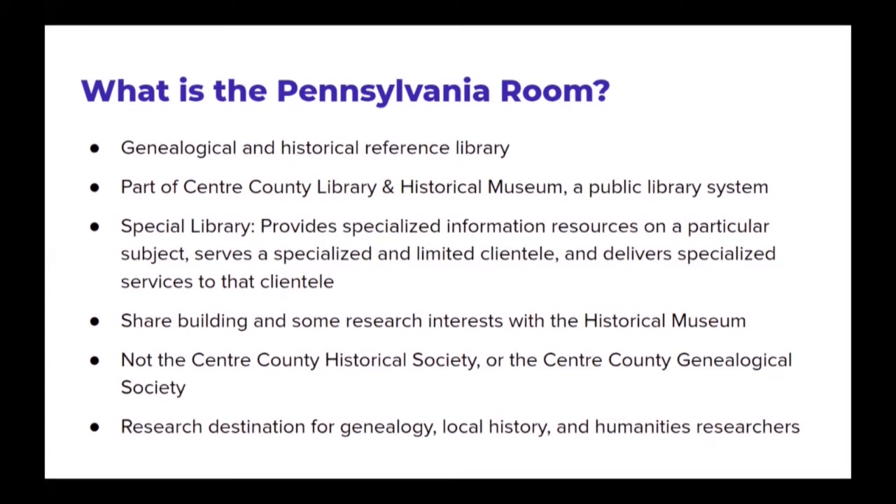The Pennsylvania Room is located in the same building as the Historical Museum, and in addition to sharing our building, we share some research interests. There is overlap between the Pennsylvania Room and the Historical Museum, and one staff serves both areas. I do want to mention that the Pennsylvania Room is not the same thing as the Center County Historical Society or the Center County Genealogical Society. Those are both organizations that exist and that we have a great relationship with, but we are a little different in what we do and how we do it. The Pennsylvania Room ultimately is a research destination for genealogy, local history, and humanities researchers.